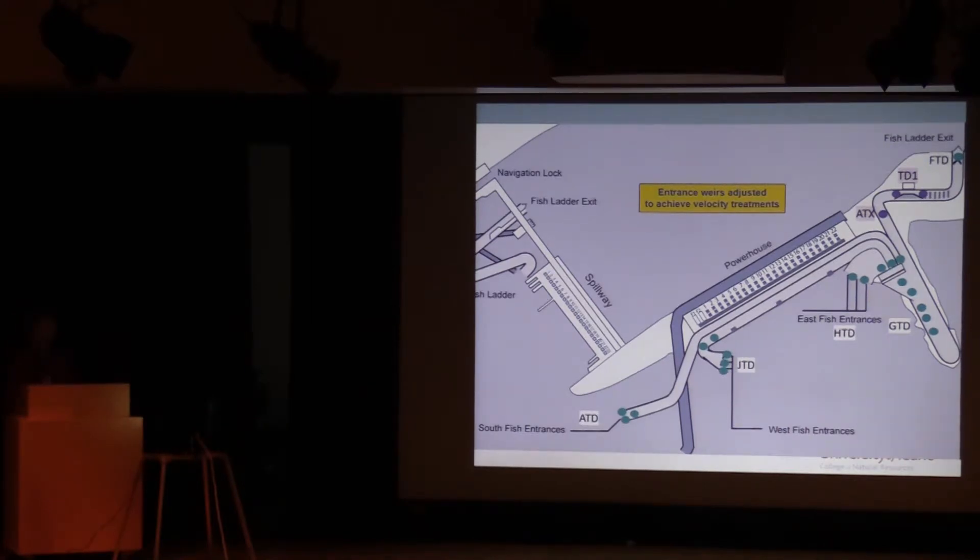At The Dalles Dam, monitoring covered the three entrances: south, west, and east. We had radio antennas at all these locations, some PIT readers, and an antenna at the top of the fishway as well. The head control mechanism was slightly different there — it was controlled by raising and lowering the entrance weirs to change the head differential.